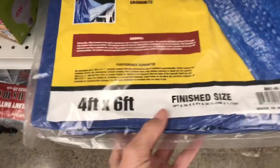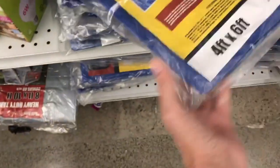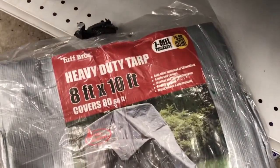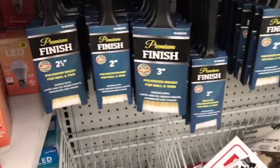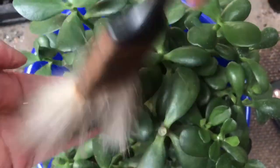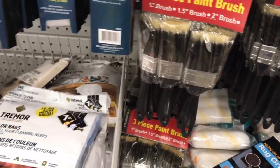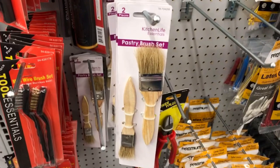These tarps are great for repotting — they have a four-by-six foot tarp great for a quick cleanup, especially if you're repotting larger pots. They also have a larger eight-by-ten foot tarp that's a little bit more heavy duty at $5.99. These larger paintbrushes are great for removing dust and leftover potting soil from larger plants — always good to have some handy. They also have a three-piece set for $0.99 and a two-piece pastry brush set that would also work.